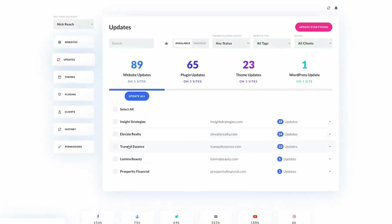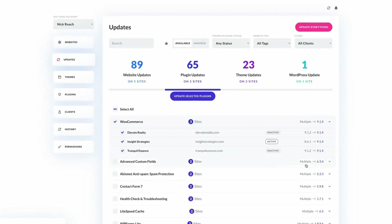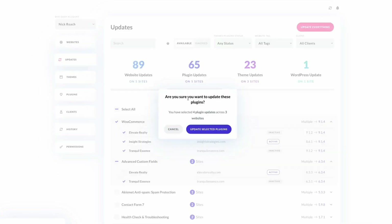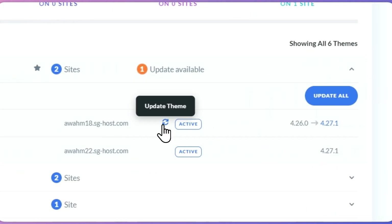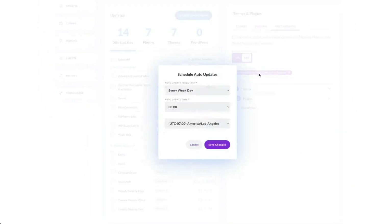Those who prefer a more manual method can update a specific website by clicking on its name within the dashboard, navigating to the update section, and selecting the update icon for the chosen theme and plugin. You can also click on the Update Everything option if you have multiple pending updates. You can also update a specific theme across various sites by accessing the theme tab, clicking on the desired theme and selecting the Update All button. Divi Dash's Automate feature allows you to create a custom update schedule for each website — you can specify what gets updated and when, customizing the process to suit your needs.